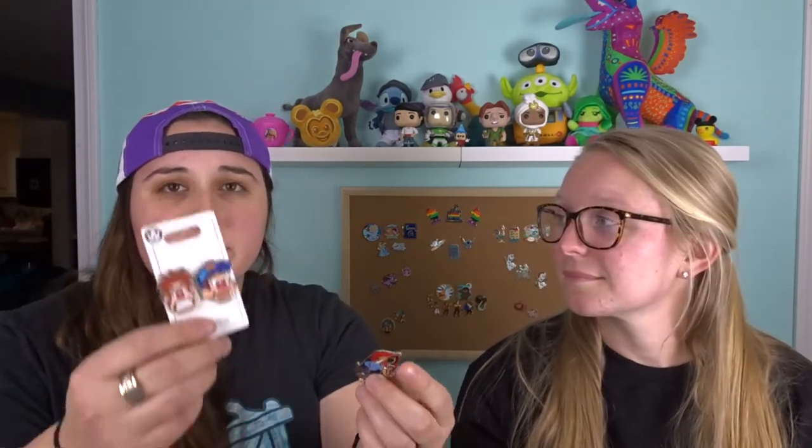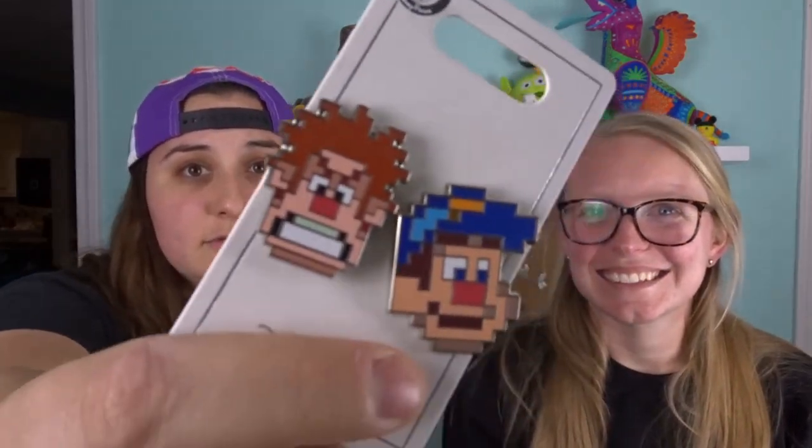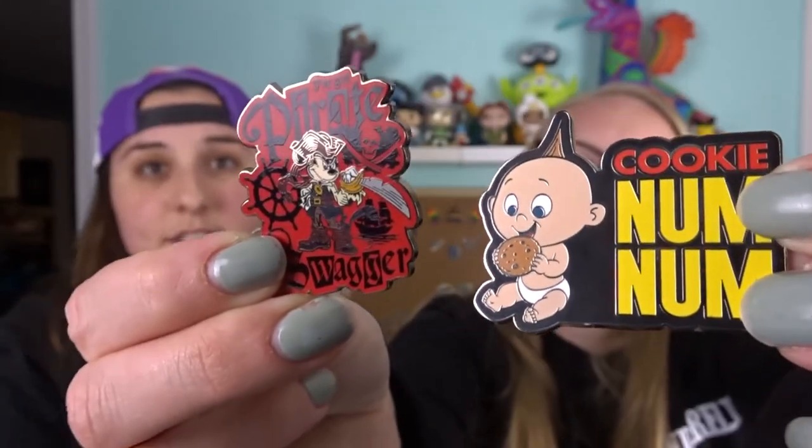It's usually a great value — normally these pins are about 16 dollars each. This one has a legit Disney Park sticker on it that says 16, so if your box is around 20 dollars, you're getting almost 30 dollars worth of value. We love it and we're definitely going to stick with it. If you enjoy this content, give that like button a smack. Comment below which pin is your favorite from today — the Aladdin cast pin, the Wreck-It Ralph and Fix-It Felix, the Jack-Jack Cookie Num Num, or the Pirate Mickey. Thanks for tuning in — see you next time! Bye guys!